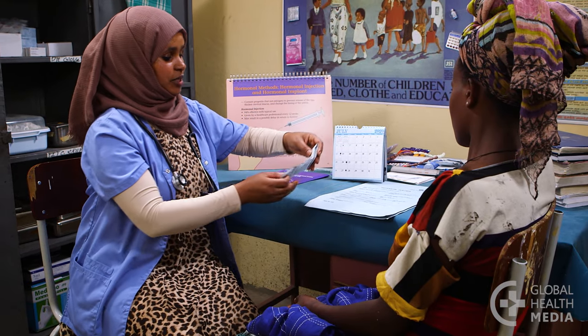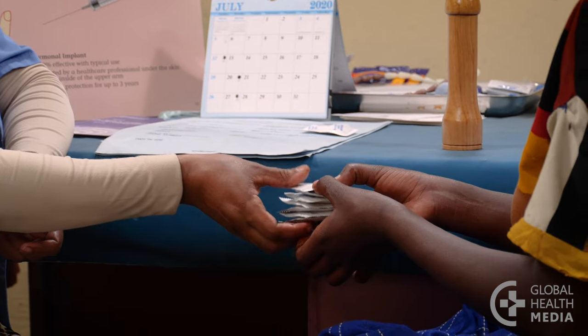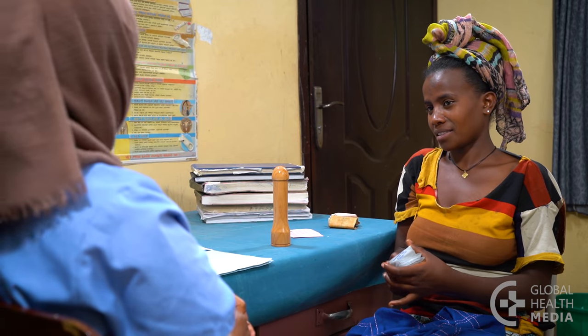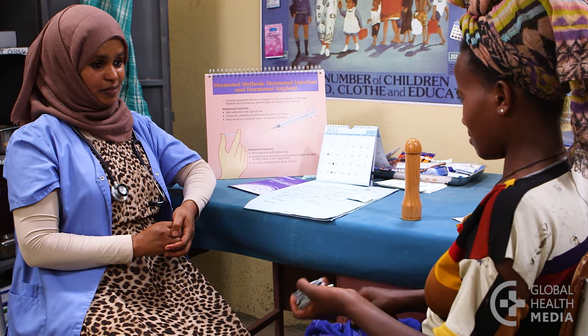Get a reminder card from your health care provider, or write yourself a note. See your health care provider anytime if you're having problems — it's important that you're happy with the method and that it works for you. Remember: be safe, get a supply of condoms. The injection does not protect you from sexually transmitted infections — only condoms do that.